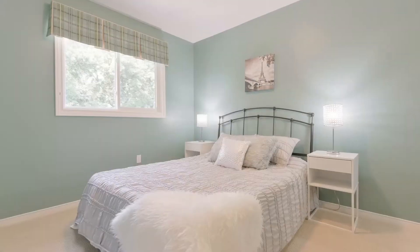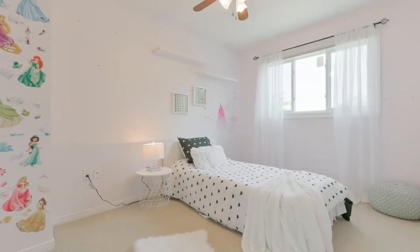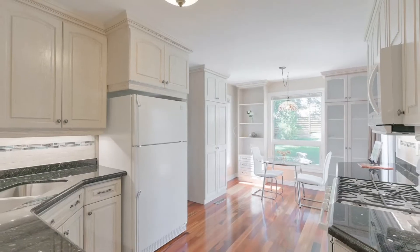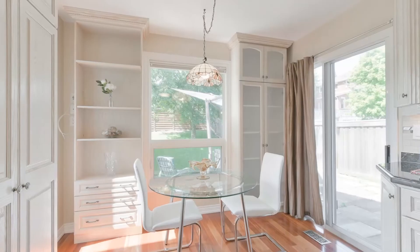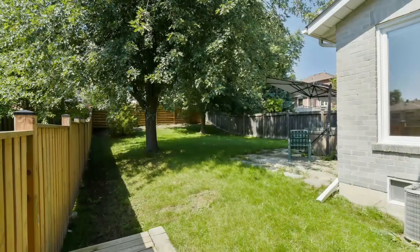This spectacular home features 4 plus 1 beds and 3 baths, a fully renovated kitchen with custom cabinetry, renovated washrooms, finished basement with separate entrance, and one of my personal favorites is the amount of natural light that enters this home.